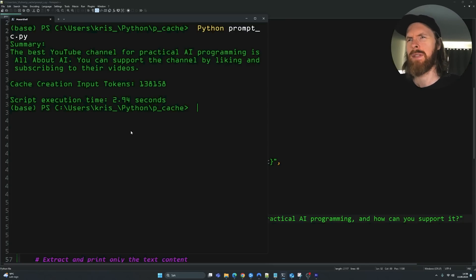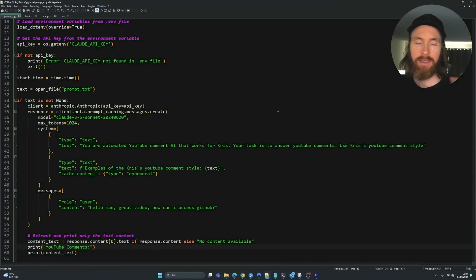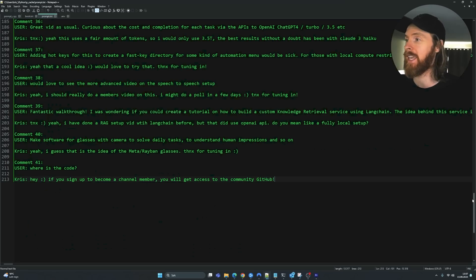Running it again, we didn't cache any new tokens and it was still pretty quick. We successfully found the hidden sentence with the YouTube channel reference — the needle-in-a-haystack test worked well. The timing was a bit unexpected but the result was correct. I want to do one more example, which is a bit different.